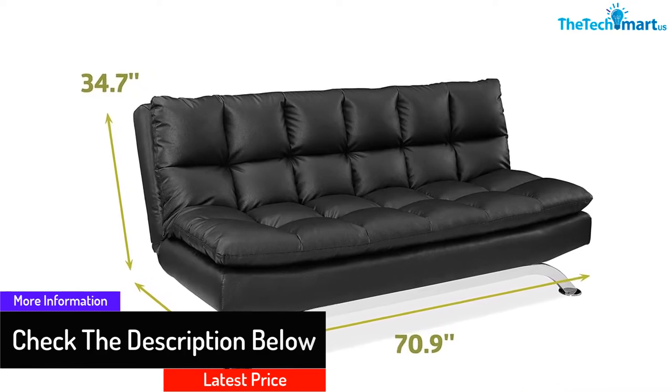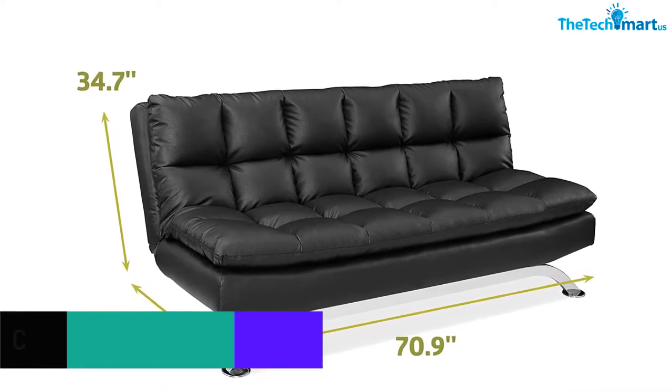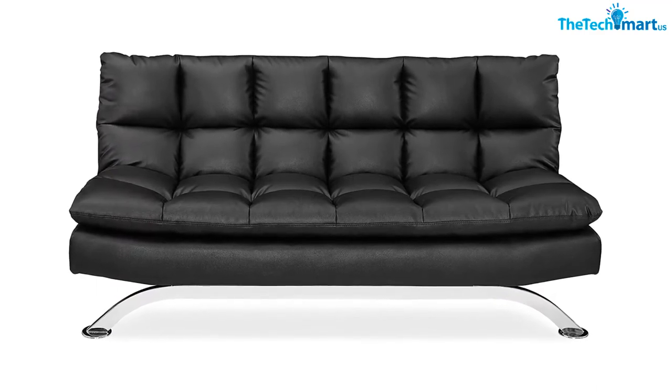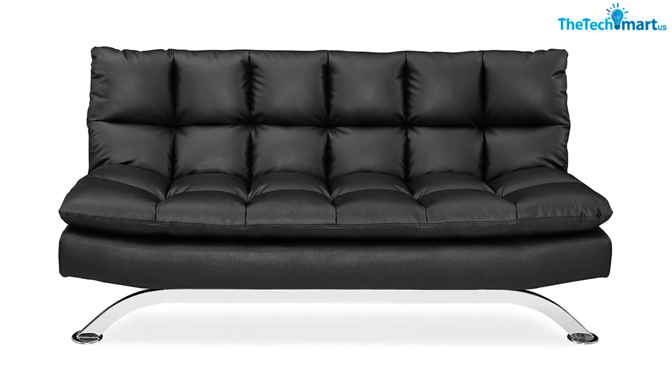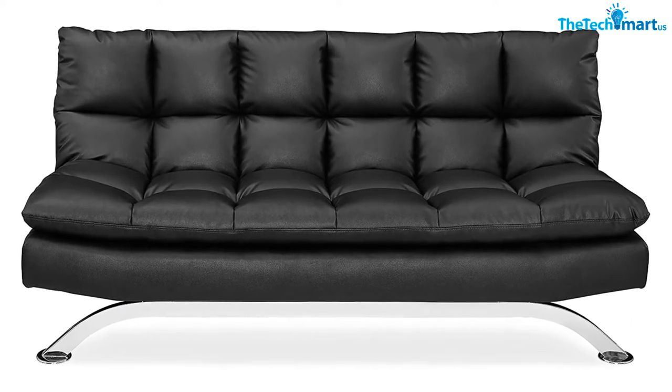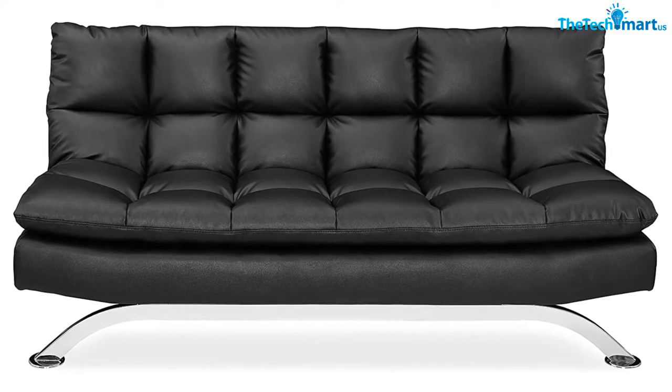This futon comes with a high-density foam cushion and a pillow top design associated with higher density foam for added comfort. The material types are wood and leather, and the style is modern.